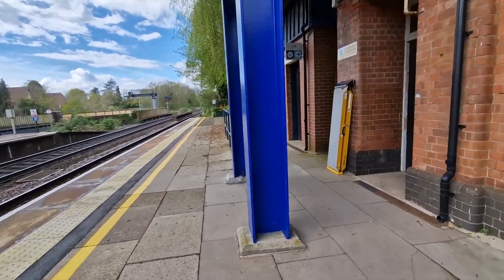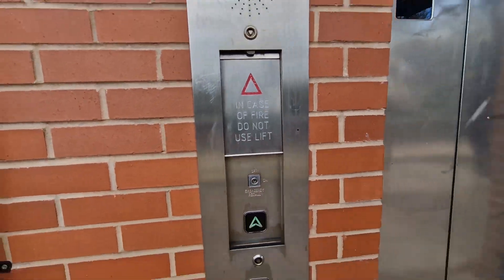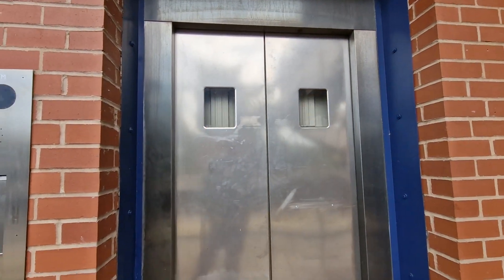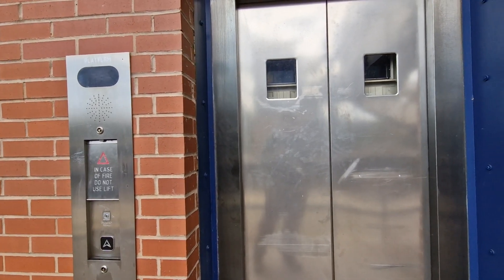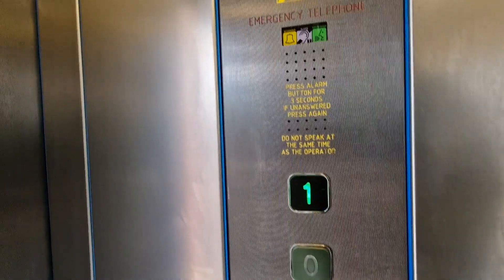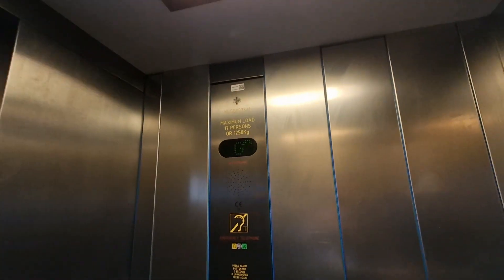This is the lift at storage platform one. Ground floor. Doors opening. We're going to go up to one. It's a custom lift, capacity 17 persons, 1250 kilos, built in 2006.